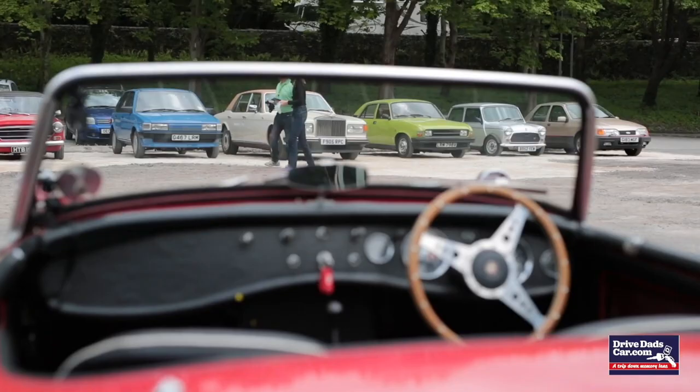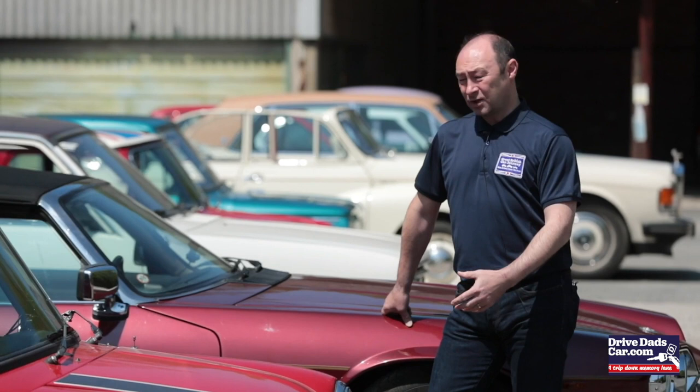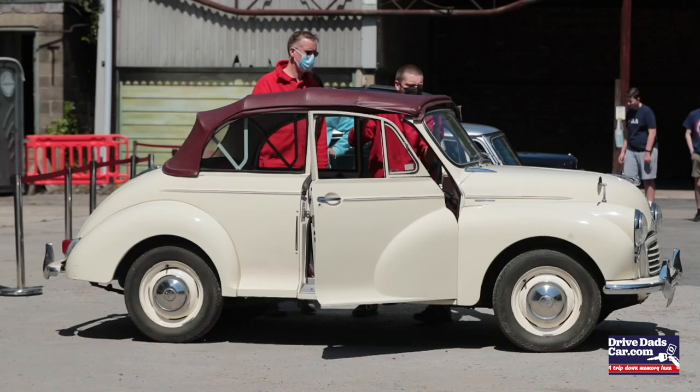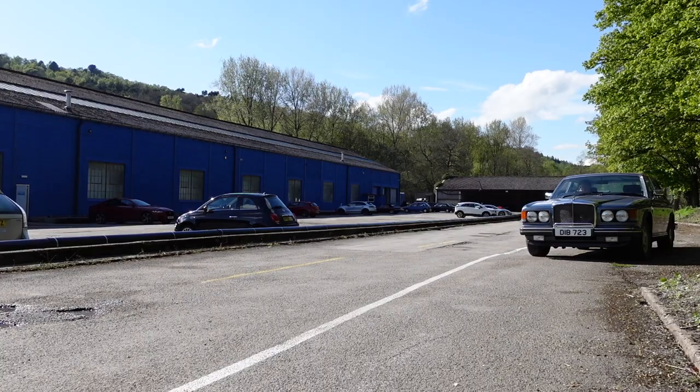We've got cars ranging from the Austin 7 through to the Mini, the Jaguar XJS, Morris Minors, all the way up to a Rolls-Royce or a Bentley. With a one, two, or three car package, you can jump out of one car and into another. I've just got out of that little Allegro, which I actually really liked — it was charming.